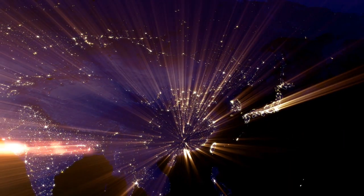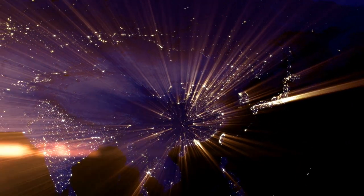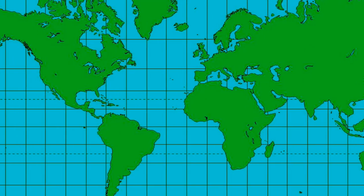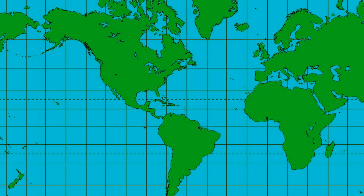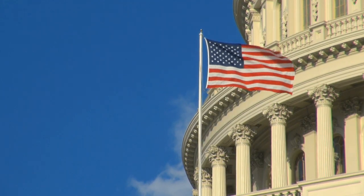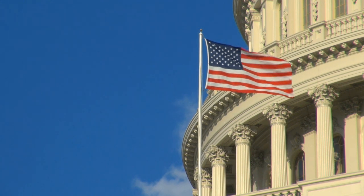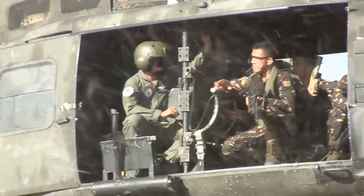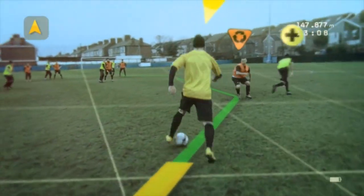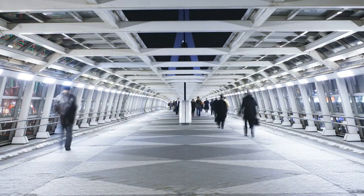The GPS, or the Global Positioning System, is a space-based network that provides information on location and time anywhere on or near the Earth. This system was originally developed by the government of the United States for military navigation purposes, but today anyone with a GPS device can actually access and make use of it.